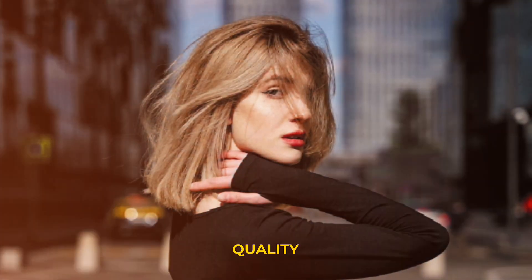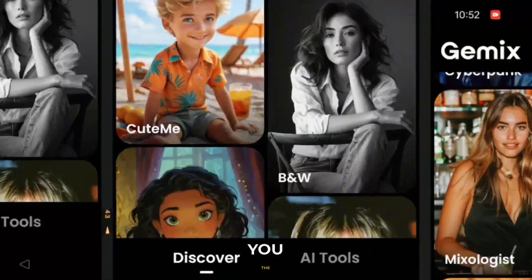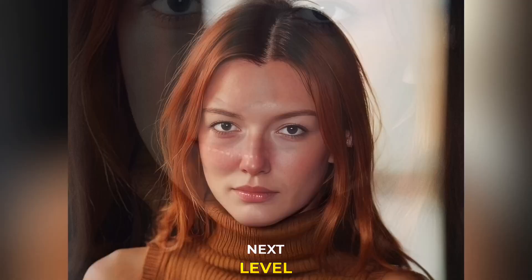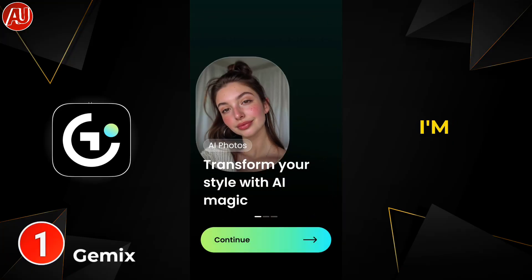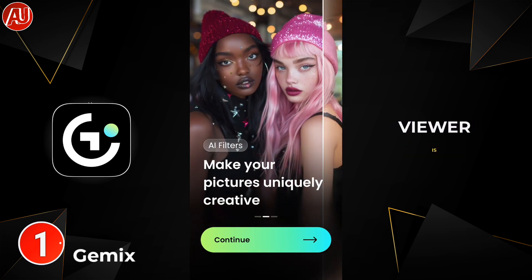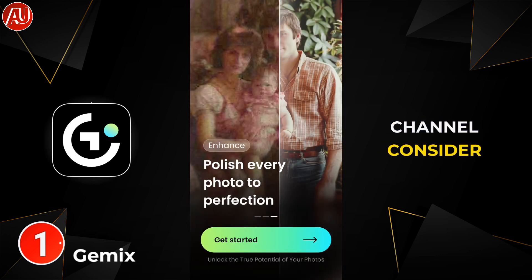No more boring low quality photos. I want to share with you the best AI photo editing app to take your photos to the next level. Hey guys, I'm Hamza from Android Ultra, I hope every viewer is fine.